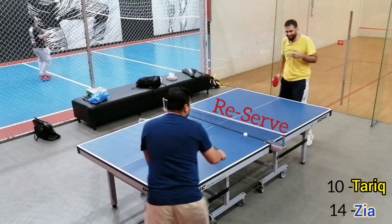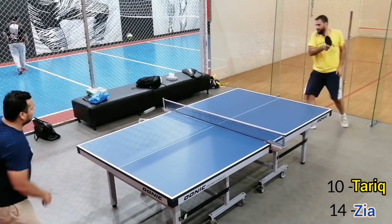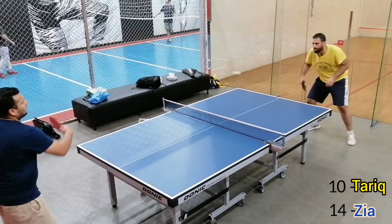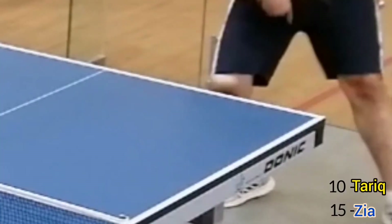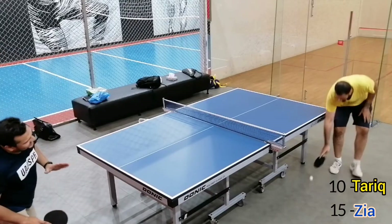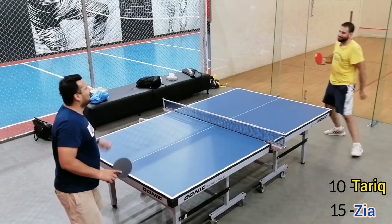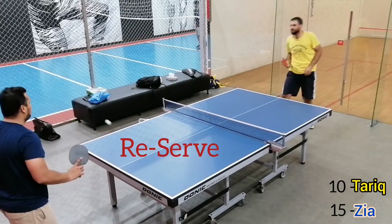Reserved as it hit the net. Oh my goodness — you can see it just touched the edge of the table. Oh, lucky me. Net. Again a reserve.